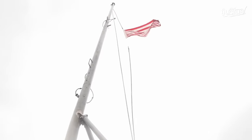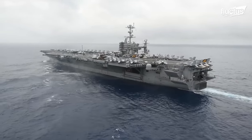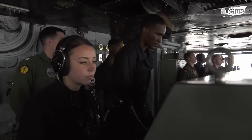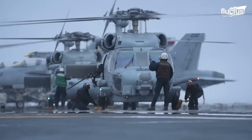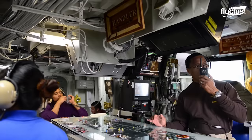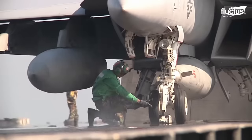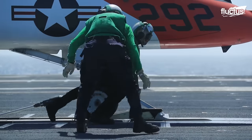U.S. Navy aircraft carriers are, simply put, air bases at sea, but with almost no space. Due to the lack of space for landing and takeoff, the flight decks, hangar decks, and other parts of the ship like the engine room must work together harmoniously. From the air boss to the sailors in the engine room, everybody does what is expected of them, ensuring a well-oiled military machine called an aircraft carrier.